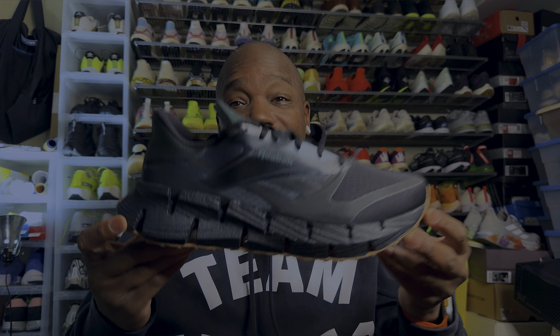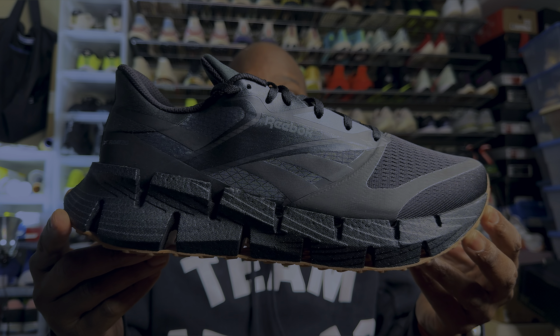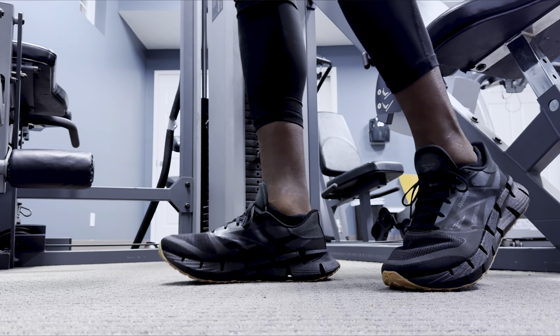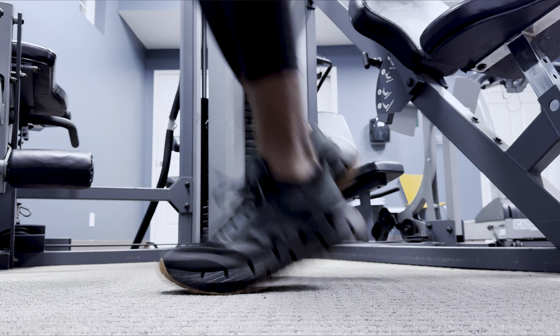Reebok does not do that — at Reebok you can catch some legit sales, from classics to Iversons, all types of stuff. The Adidas outlet is another one that's very disappointing; they aren't sending any of the good stuff to their outlets. But Reebok was coming through. I had been wanting to try a Float Ride for a long time, couldn't find it, and then I came across the Float Zig — and it is on point. I was super surprised.